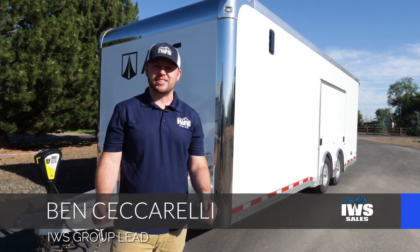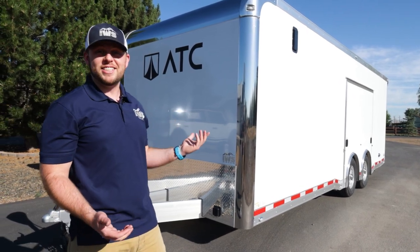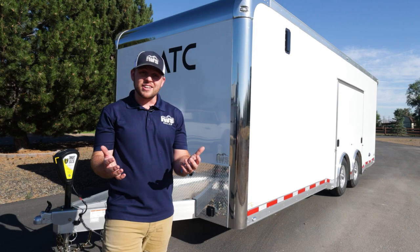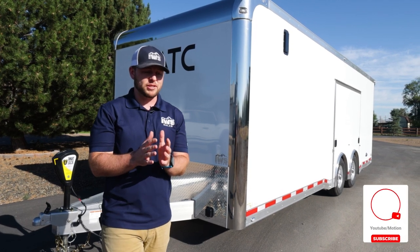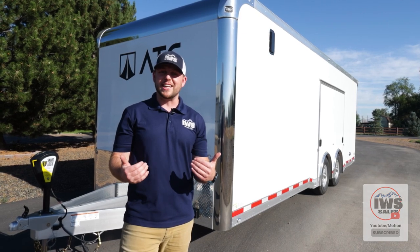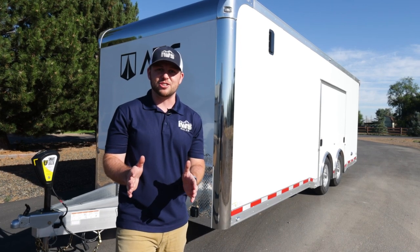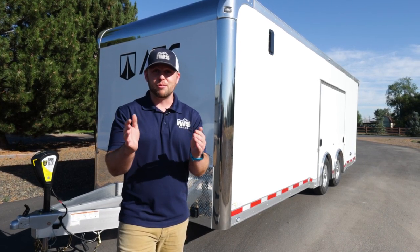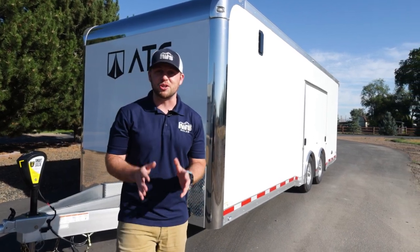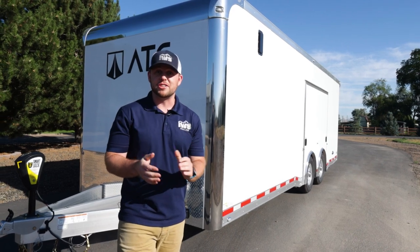Hi, I'm Ben with IWS Sales, and today I'm here to talk to you about a 2023 ATC Quest Car Hauler Limited. Before I get into the details of this trailer, I first want to tell all of our subscribers thanks for your patience. It's been a little hard to get inventory, but we got some now and we're excited to go, so let's get right into it.